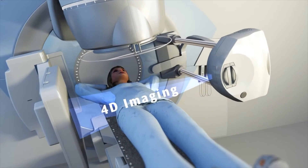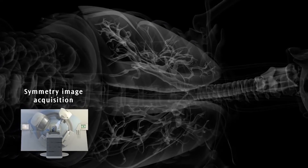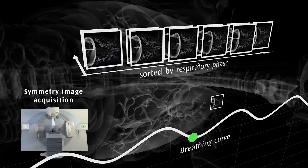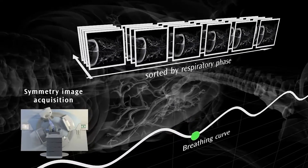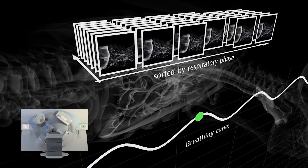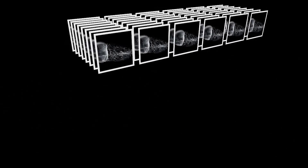On the surface the workflow is very similar to a standard 3D, but let's see what's happening with the reconstruction. As the gantry rotates, the 2D projection images are being sorted into different respiratory phases according to the diaphragm or an alternative anatomical structure position. This functionality is unique to Elekta and provides true anatomically correlated imaging, removing the need for any surrogates. For efficiency, the reconstruction occurs simultaneously, which means the images are available to you as soon as image acquisition finishes.